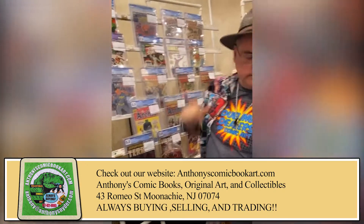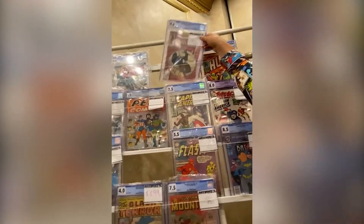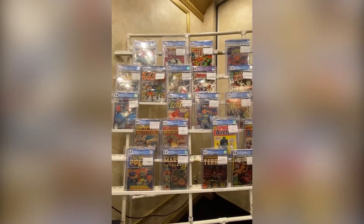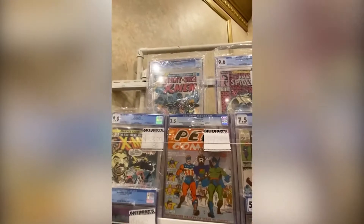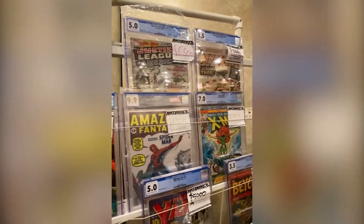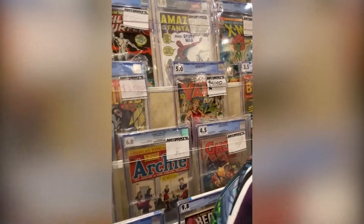Got a Hulk 181. Got a first Venom 9.6 at $3,000. Look at that nice top row: first New X-Men, first Venom, first Wolverine, first Hobgoblin, first Justice League, first Thor. And if this thing was clean, that would probably be about $8,000.